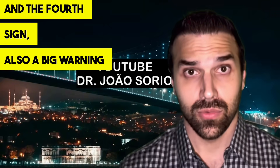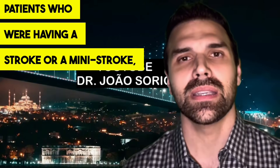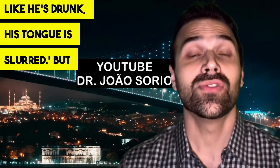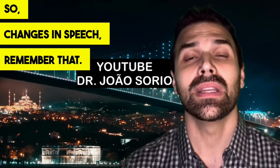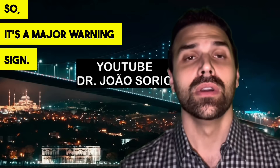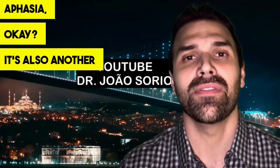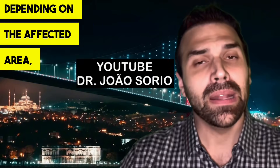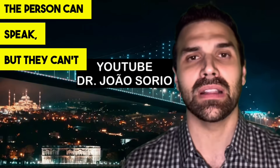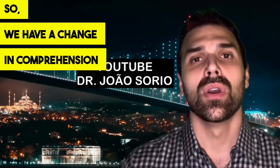The fourth sign, also a big warning sign, is a change in speech — often slurred speech. When I worked in the ER, family members of stroke patients would say their loved one seemed drunk, talking with a slurred tongue. But what they were actually having was a stroke. In other cases it can cause aphasia, where the person doesn't speak at all. Depending on the affected area, there might also be a change in comprehension — the person can speak but can't understand what's being said.